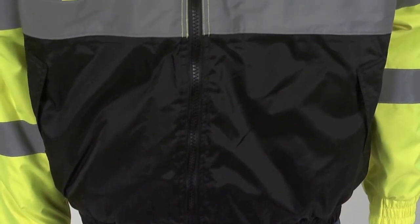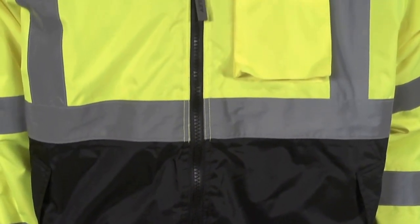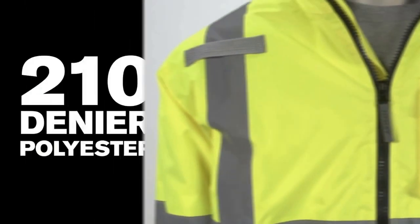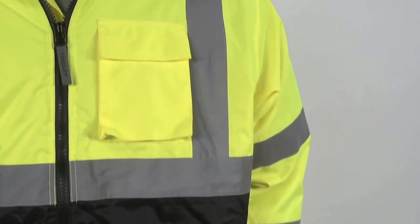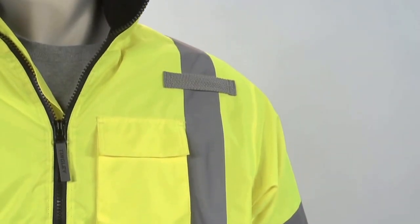Quilted polyester lining throughout the jacket provides warmth and comfort. The jacket features a 210 denier polyester shell for great wear. 2-inch silver reflective tape reflects light for 360-degree nighttime conspicuity.